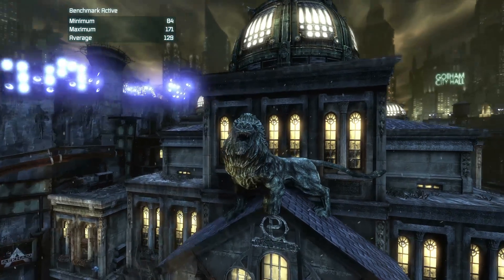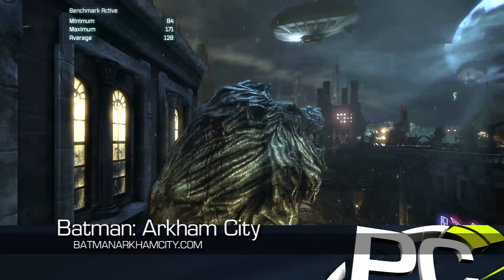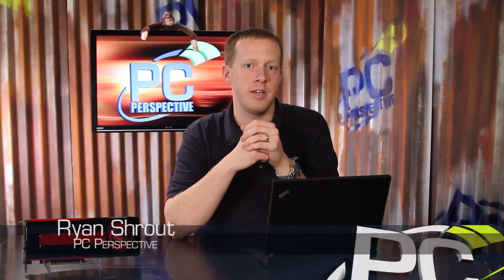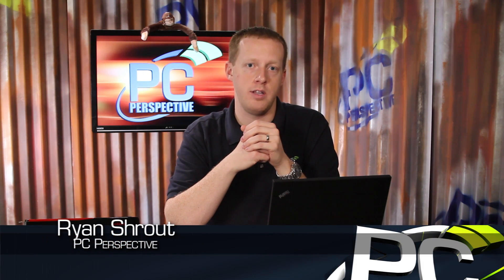Where AMD's new Southern Islands GPUs scale correctly, they do very well and can surpass the performance of Nvidia's GTX 580 in SLI. There are a couple of areas that worry us though, including a lack of scaling on Battlefield 3 at 2560 by 1600, and Batman Arkham City doesn't scale at all in crossfire. Obviously AMD's driver team has some work to do to keep up with the Nvidia team in game compatibility, but if they can move forward on that then the Radeon HD 7950 makes a great GPU selection for gamers looking for multi-GPU action.